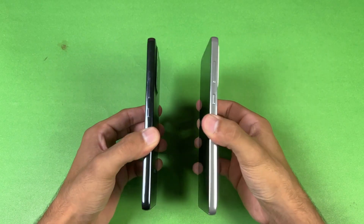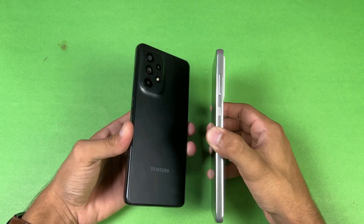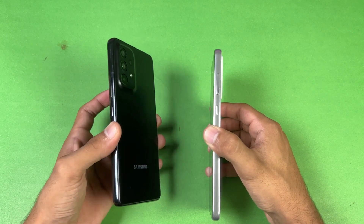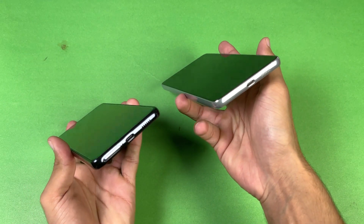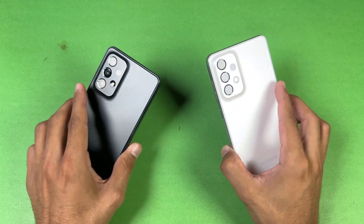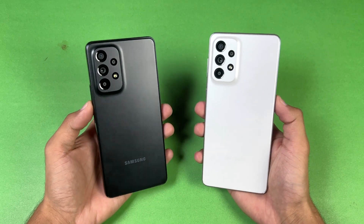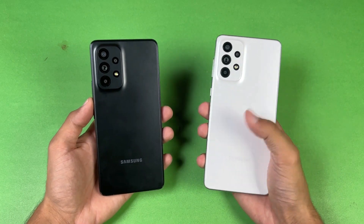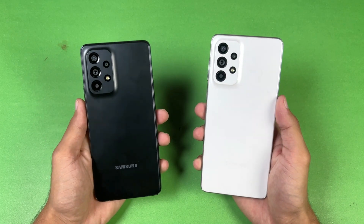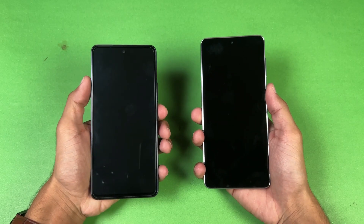The frame of the A73 5G is more flat, which gives a more premium feel over the A53 5G, which also has a flatter frame compared to the previous A52. On the bottom, no headphone jack on both devices, but we have dual speakers on both phones. I'm really excited to see how the A53 stacks up against the A73 in app opening speed and overall performance. Let's get right into it and start with the boot up test.